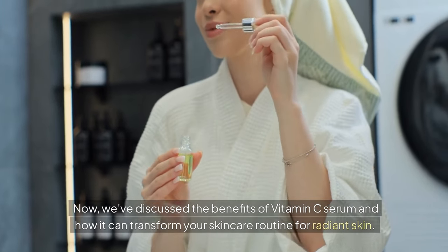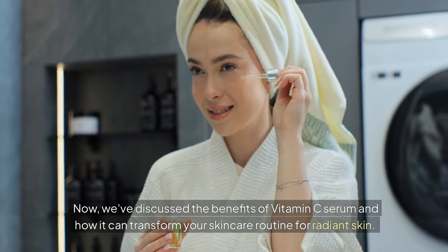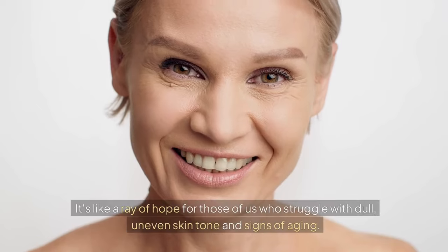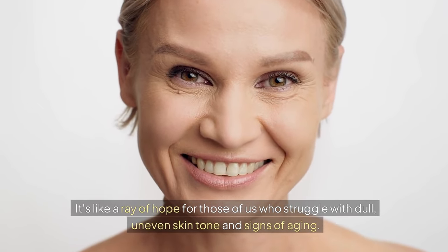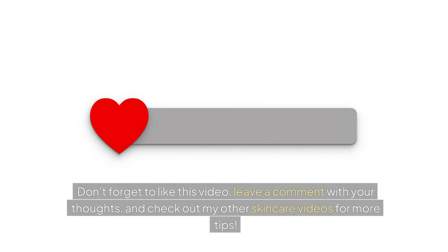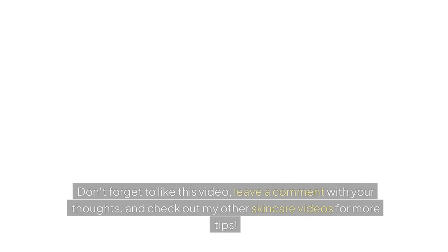Now we've discussed the benefits of vitamin C serum and how it can transform your skincare routine for radiant skin. It's a ray of hope for those of us who struggle with dull, uneven skin tone and signs of aging. Don't forget to like this video, leave a comment with your thoughts, and check out my other skincare videos for more tips.